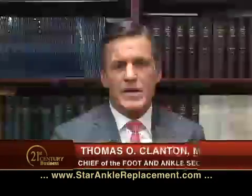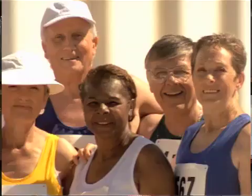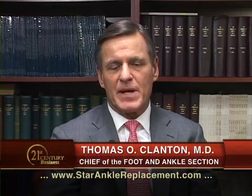The typical patient for the STAR ankle has usually developed pain in their ankle over a fairly long period of time. Normally they're older individuals who have become less active because of age or because of pain in their joints. Many of them have developed pain from arthritis in other joints and had other joints replaced, such as their hip or their knee, and have finally developed arthritic problems in the ankle that require treatment.